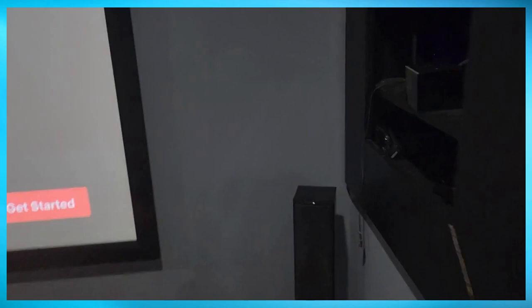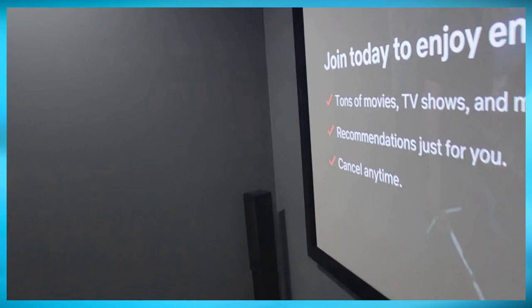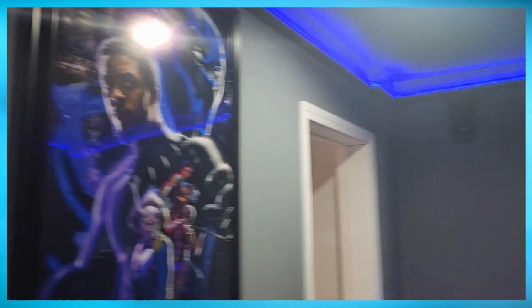I have surround speakers throughout the entire room, plus a center speaker — seven speakers total for really good sound. Of course I went with a projector and a 120-inch screen. My posters are up too — Black Panther, love Black Panther.